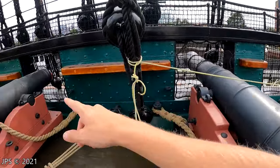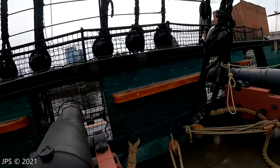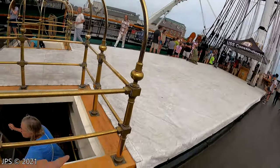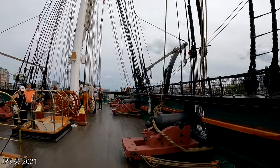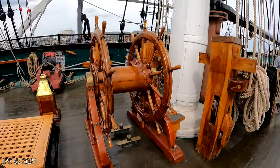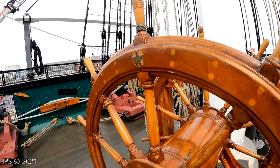This cannon has a longer barrel than the others — for long range accuracy. And this here is the area where you can actually go below deck. Now we're back here at the rear end of the ship, which, if I remember correctly, is called the stern. Just imagine standing here and steering the ship.